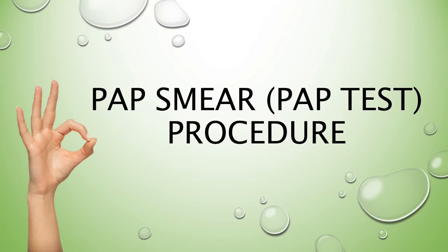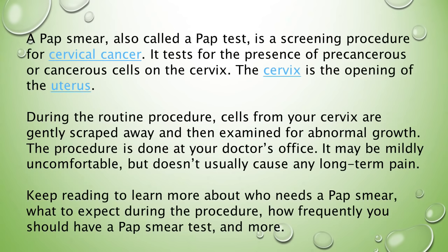A pap smear, also called a pap test, is a screening procedure for cervical cancer. It tests for the presence of precancerous or cancerous cells on the cervix, which is the opening of the uterus. During the routine procedure, cells from your cervix are gently scraped away and examined for abnormal growth. The procedure is done at your doctor's office and may be mildly uncomfortable, but doesn't usually cause any long-term pain.